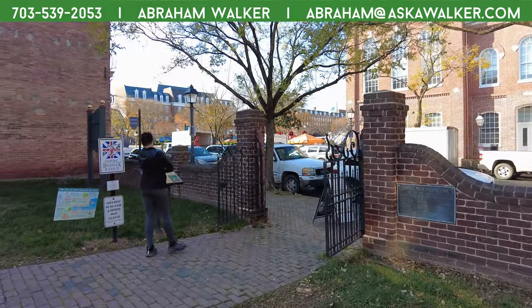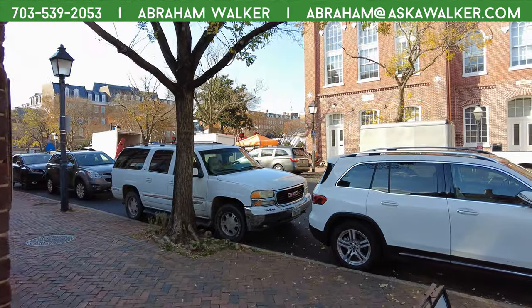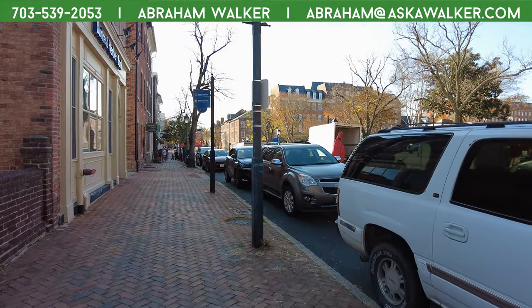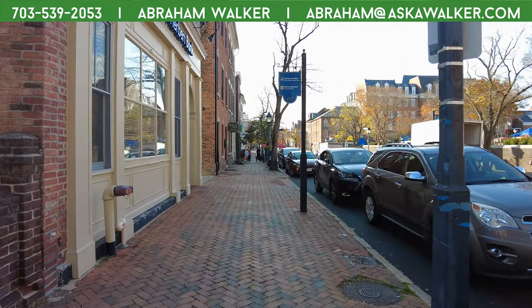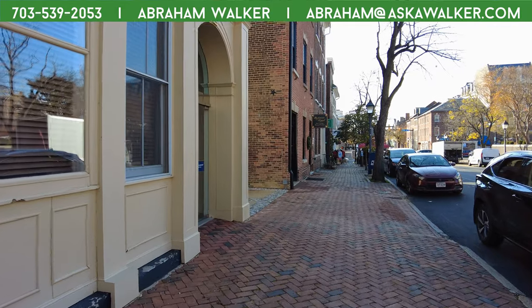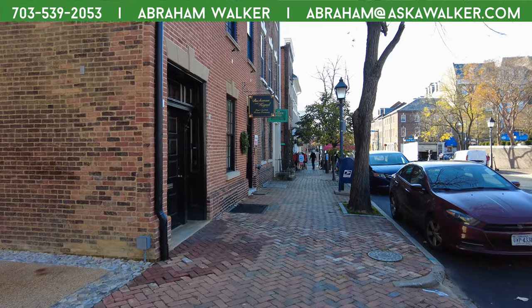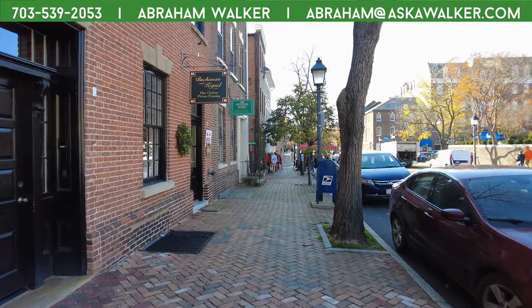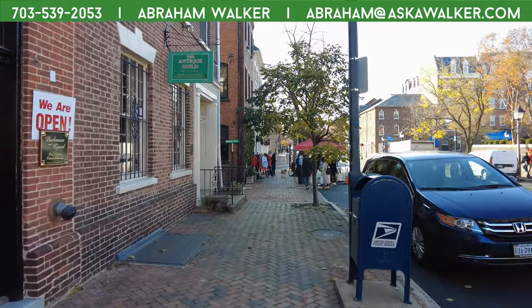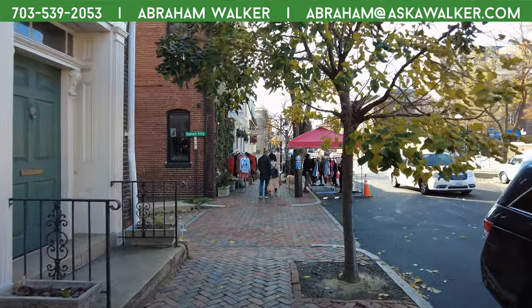And with seeing the area, we asked ourselves — we relocated to this area, and when we did there wasn't really much information other than a Google search here, a couple photos there. But with technology the way it is, why not just record it? And that's where we are.